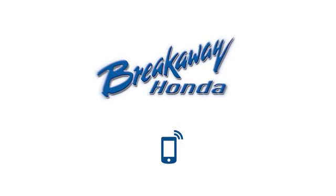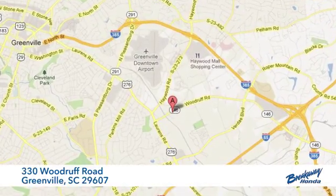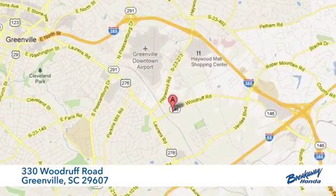Call, click, or stop in today. We're conveniently located at 330 Woodruff Road in Greenville, South Carolina. Go for results.